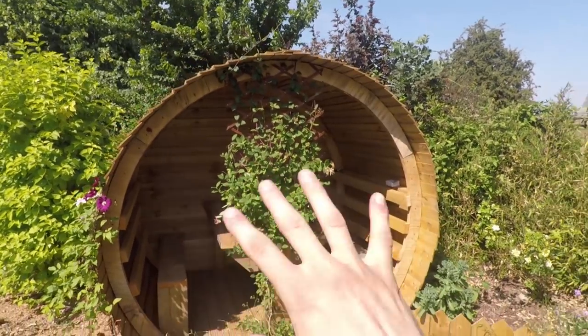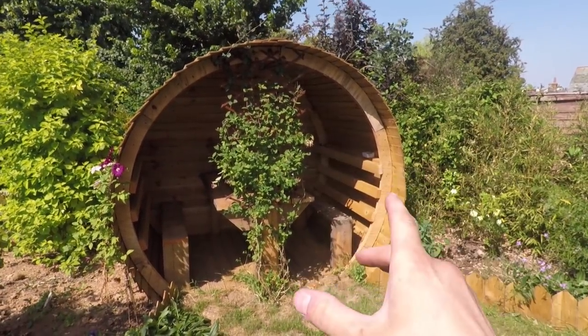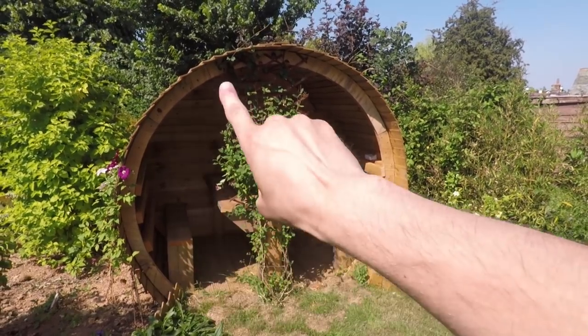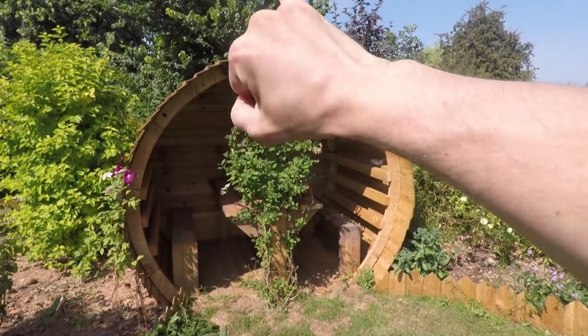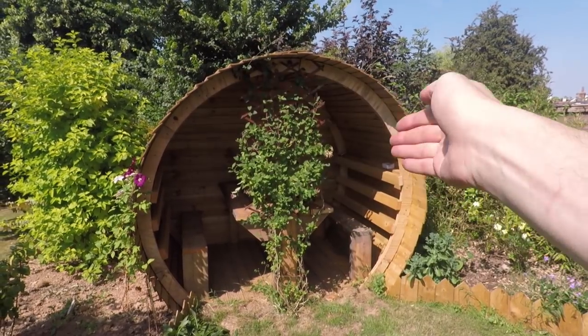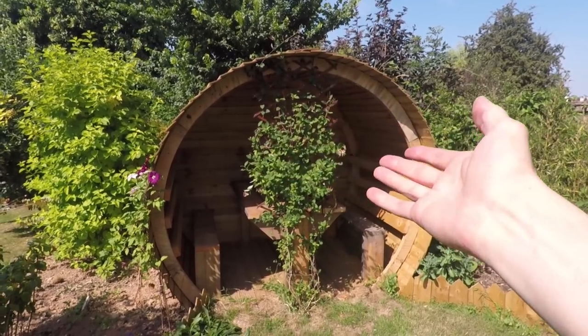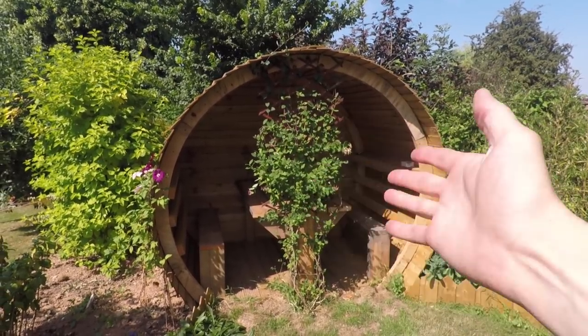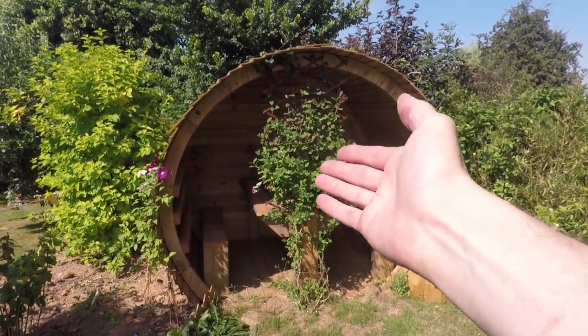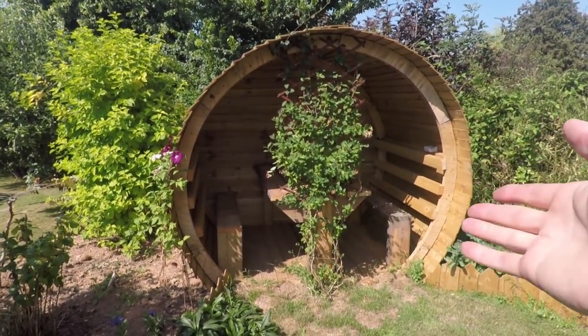We've got to put some sort of lighting and power in there. What I might do is around the outer edge or maybe just at the top — I can get the carpenter to put a little lip in and just hide an LED strip at the top. Just a subtle lighting in there, it hasn't got to be particularly bright. If you're sitting in there having a barbecue or something, you just want a little bit of light in the evening.